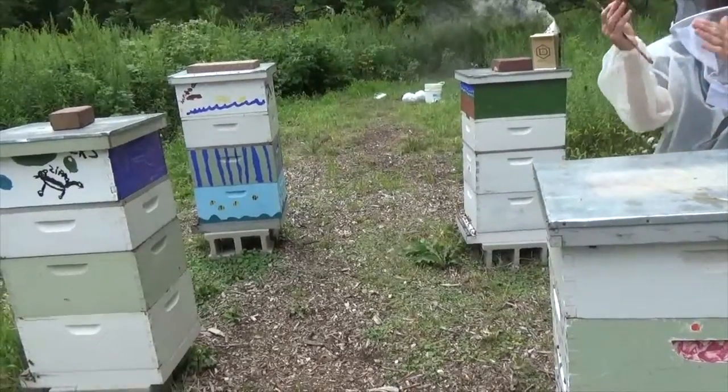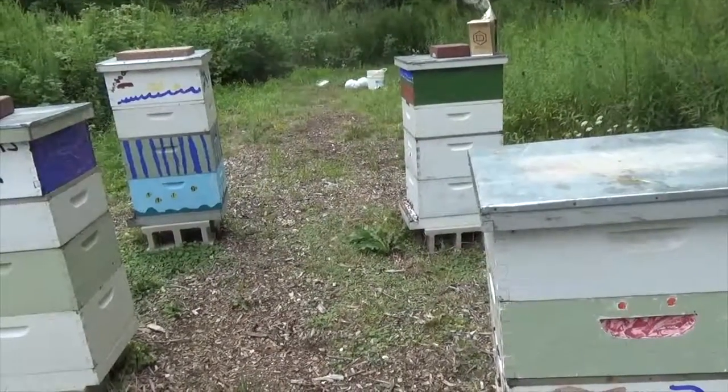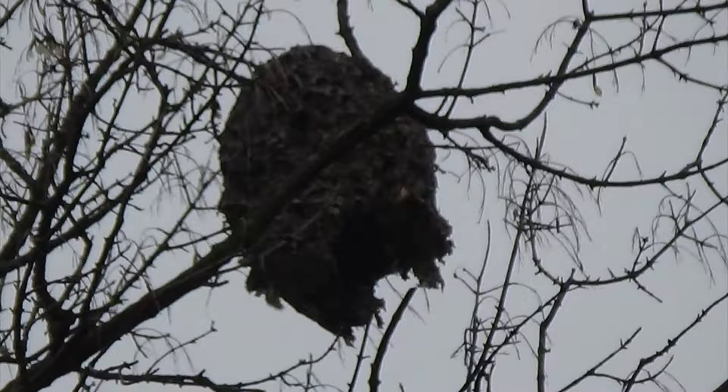Although Marge's honey bees live in cozy hive boxes, wild hymenopterans often build their own hives out of mud or a paper they make from chewing up wood pulp.